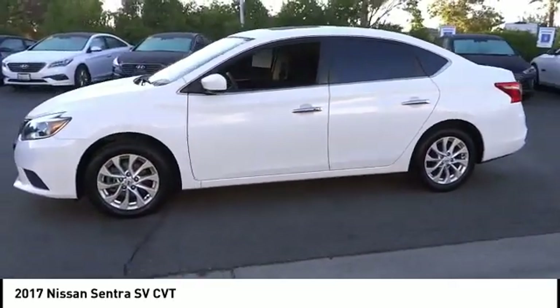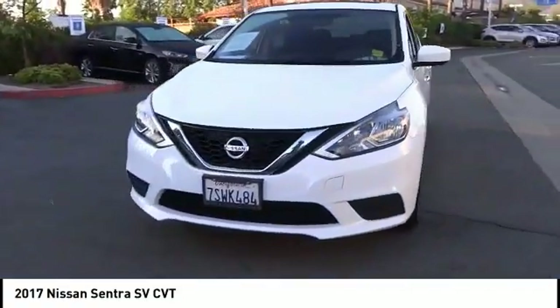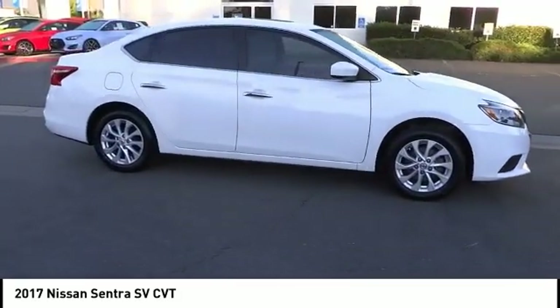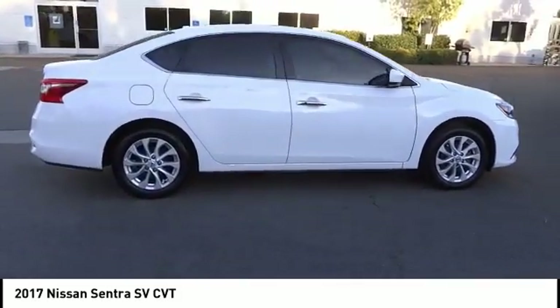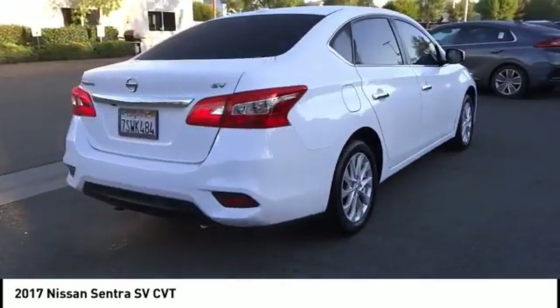Here are some of this vehicle's great options: Electronic Stability Control, Brake Assist, Traction Control, Remote Keyless Entry, Speed Control, Front Wheel Independent Suspension, Rear Window Defroster, Security System, Low Tire Pressure Warning, Trip Computer.